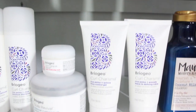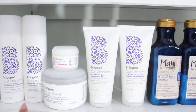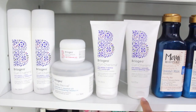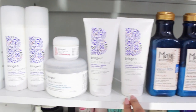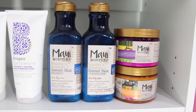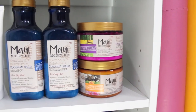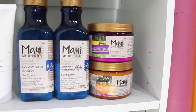Moving on down the curly elevator, I have some Briogeo. I have their Curl Charisma line with their conditioner and shampoo, their coconut mask, their Do Not Despair mask, and their gel and Defining Cream. Briogeo is a high-end product sold at Sephora — a little pricey, but they have really great ingredients and they work very well. Right next to them, I have probably the most affordable products on my whole shelf, which is Maui Moisture. I have the shampoo, conditioner, a mask, and a styling product — all about $6 or $7, sold at Target. Great ingredients.